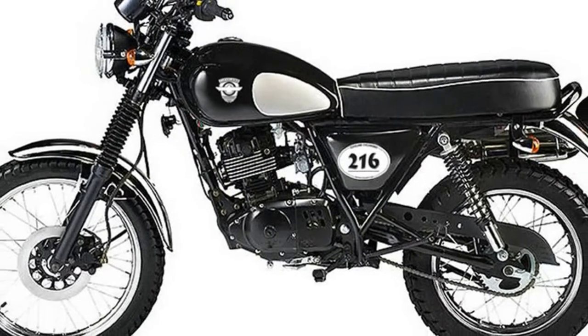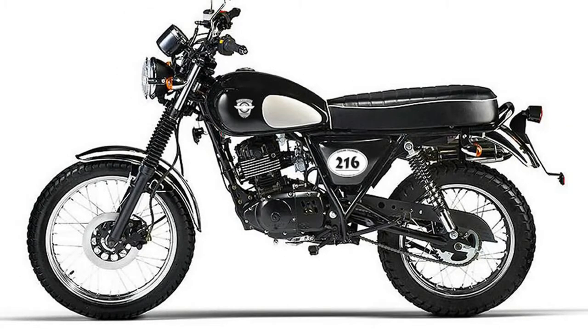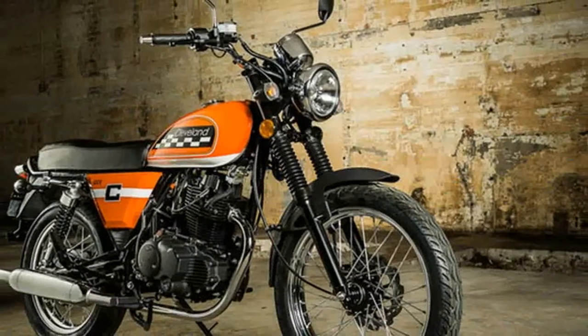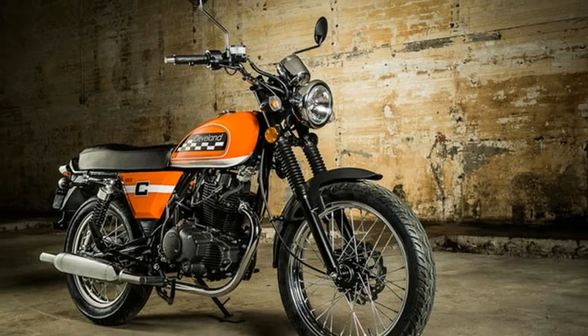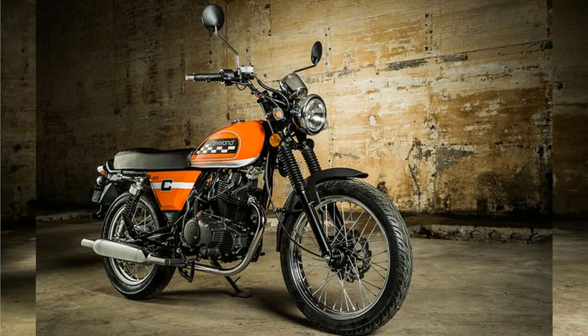The classic motorcycles include models like Ace, Heist, and Misfit. The Ace is the flagship offering from CCW and it has variants such as Scrambler, Cafe Racer, and Standard.